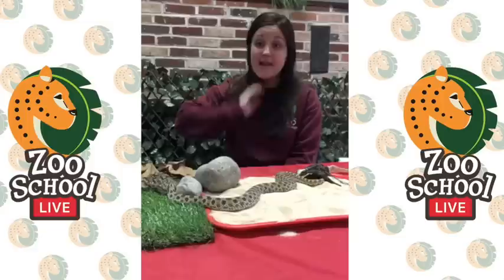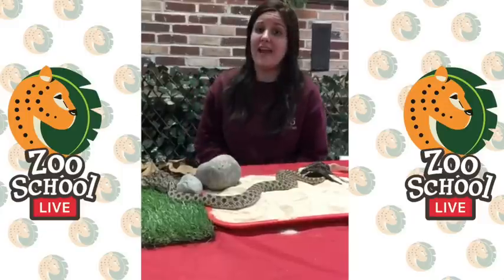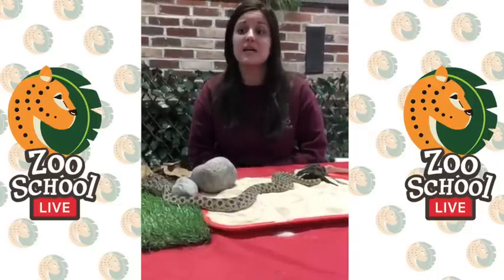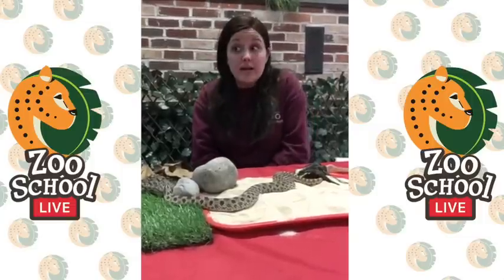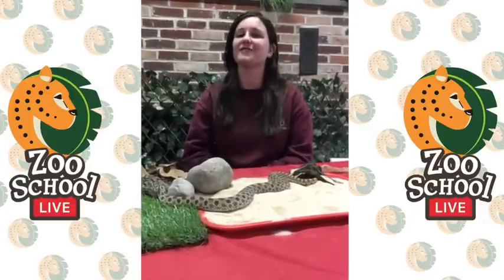We're going to wrap it up and try to answer more questions after this video. This is Hoggle the western hognose snake — thanks for joining us. We hope you'll join us tomorrow at 11 where you'll get to meet one of our education ambassador furry friends. If you're interested in helping our education and exhibit animals, you can visit our emergency fund at elmwoodparkzoo.org, make a donation, purchase a membership, or adopt an animal. If you're watching on YouTube, be sure to subscribe to our channel. Also, if you want to write a story or draw a picture of Hoggle and how he uses his defense mechanisms, we'd love to see them in the comments. I'm Alisa, signing off — hope to see you guys tomorrow!